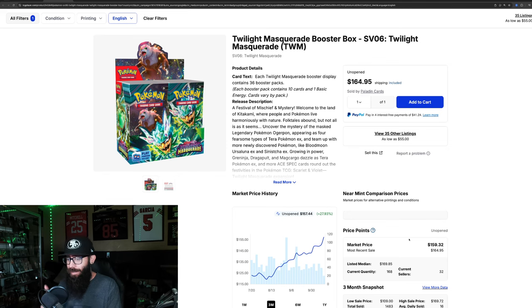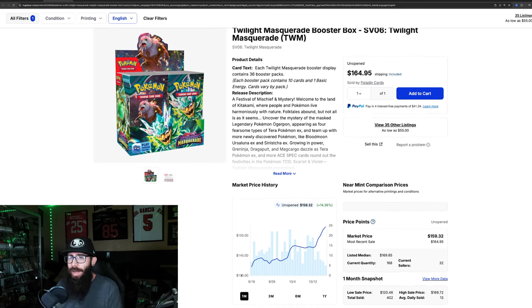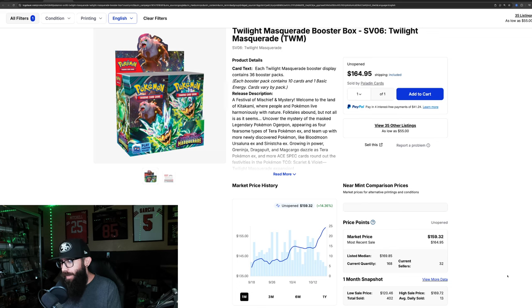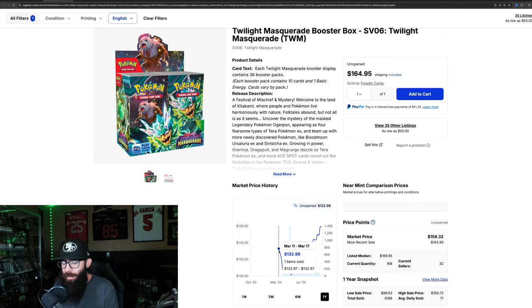Twilight Masquerade booster boxes — look at this chart. Three-month chart up 27%, one-month chart up 14%, just crazy gains. It has the Greninja, right. It's been a really hyped set. Zooming out to the one-year chart too: 19% gain. Pre-release boxes were selling at $132. These went as low as $100, $101. Could have had these boxes for $101, but look where we're at now.